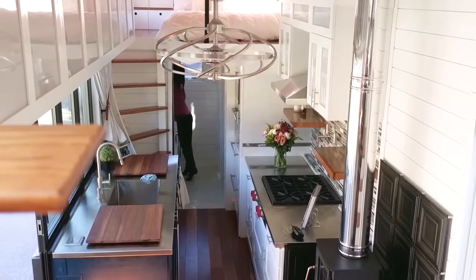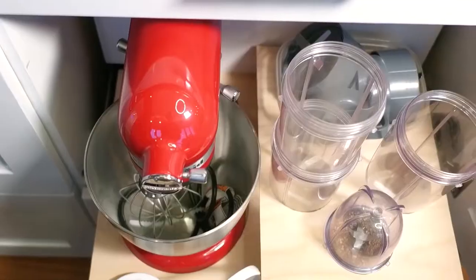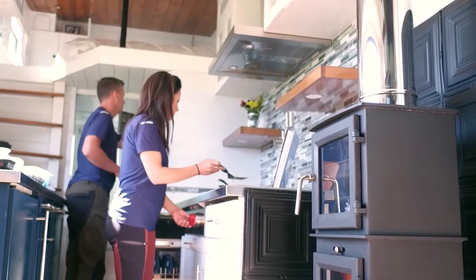The house features a kitchen with full-sized appliances, stainless steel countertops, a tile backsplash, a pull-out baking and coffee station, and a wood-burning stove.